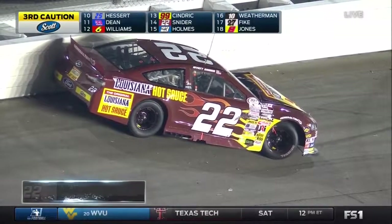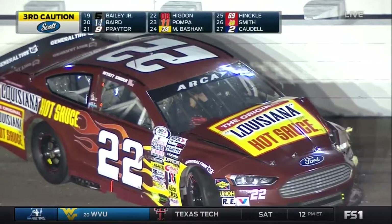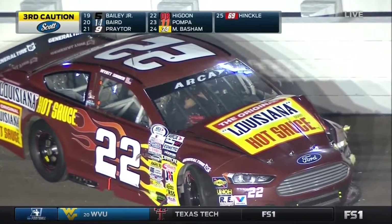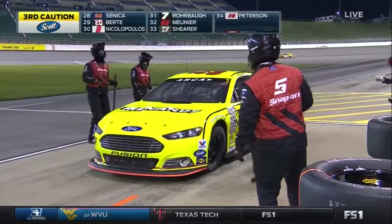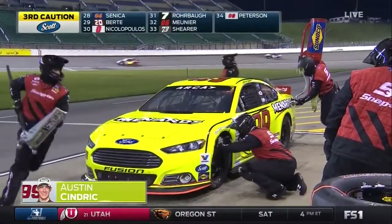We can see Myatt moving around in that car. You see him taking the steering wheel off and his gloves. There he is.